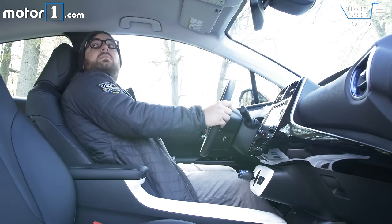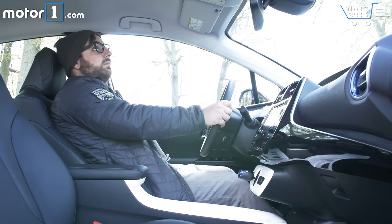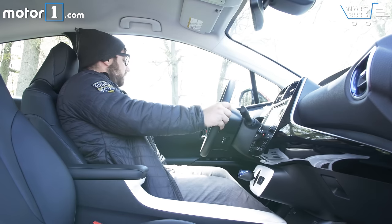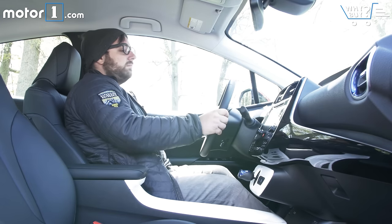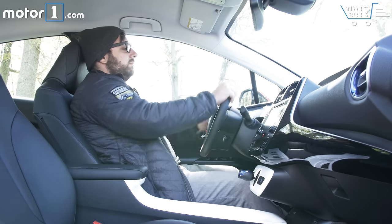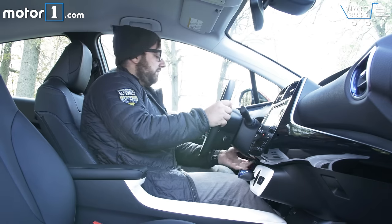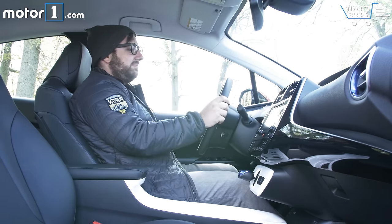If you're up front, headroom is beyond spacious. That weird shape allows for some peace of mind in that regard. You'll kind of feel like you're on top of the seats, not in them, but no one really expects or wants deep supportive buckets in a Prius. I'd like a bit more reach with the steering wheel in terms of telescopic function, but it's still not hard to find a comfortable driving position.